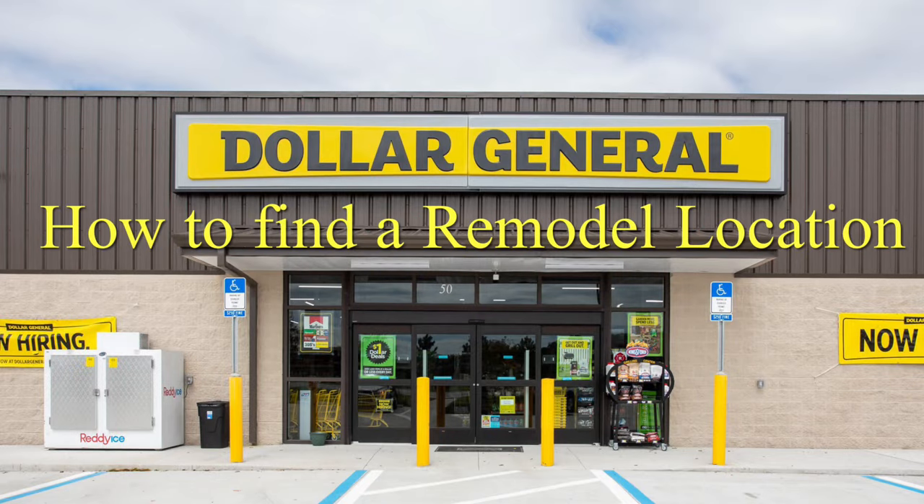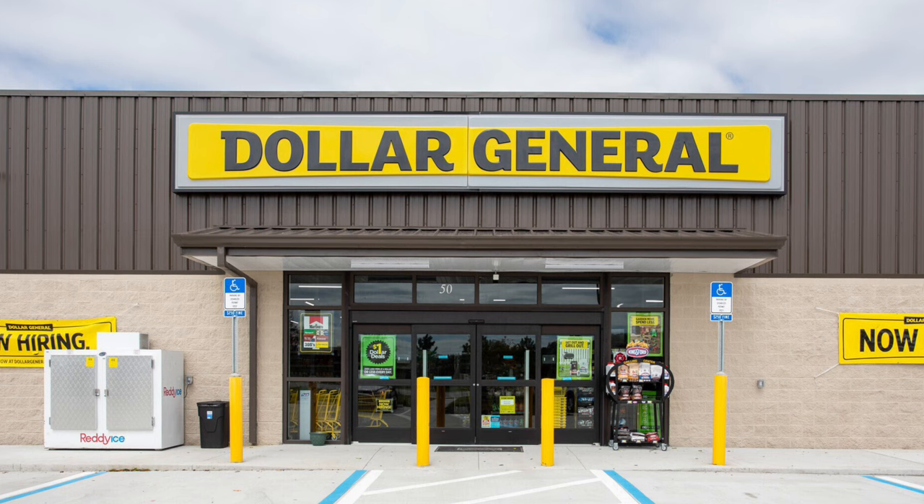Hey guys, I have a quick video on how to find Dollar General remodel locations. So if you are interested, this is definitely the video for you.